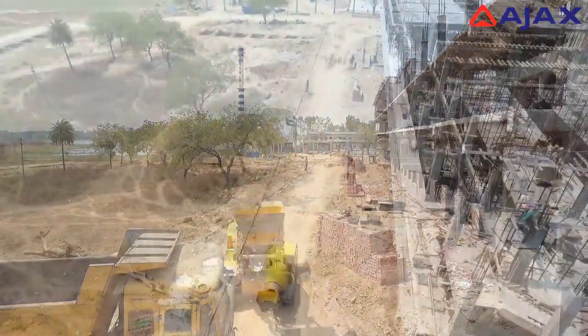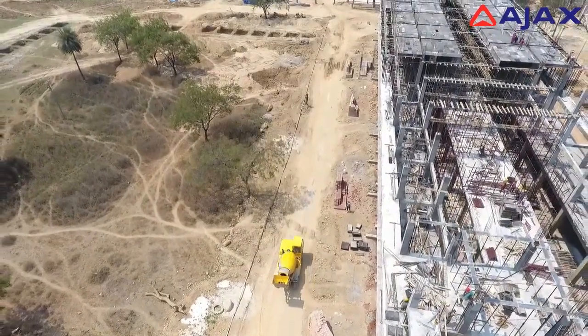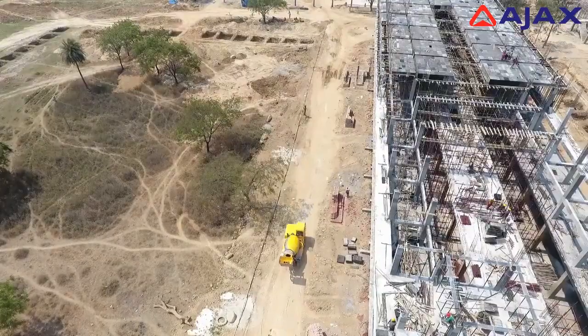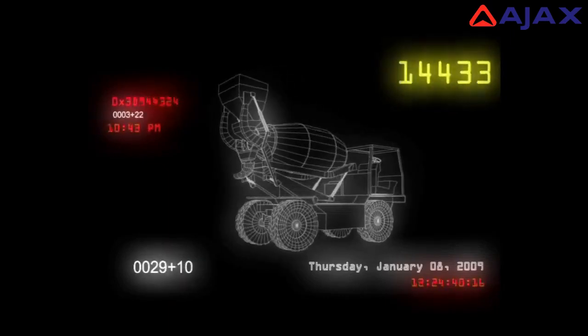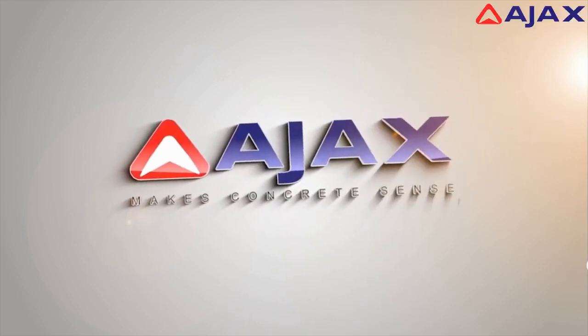A machine that can self-load, weigh batch, mix, transport, and discharge concrete according to your needs. Presenting the Argo self-loading mobile concrete mixer, designed and manufactured by Ajax Fiori at its state-of-the-art factory in Bangalore.